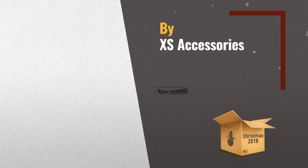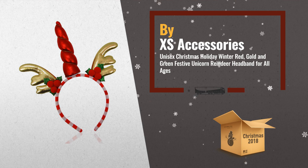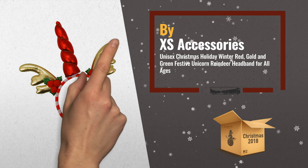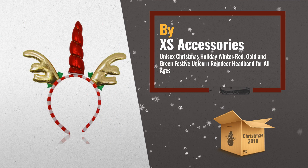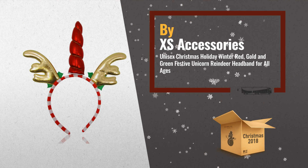Number 2. Headband pieces covered in soft and comfortable dyed fabric with a candy cane theme. A shiny red unicorn horn adorns the top of the headband, accompanied by two golden reindeer antlers on either side, by XS Accessories.